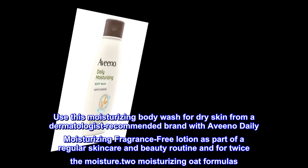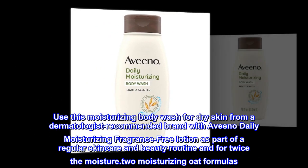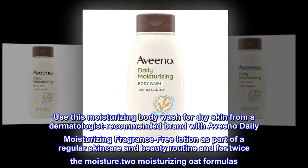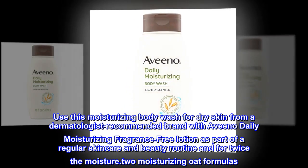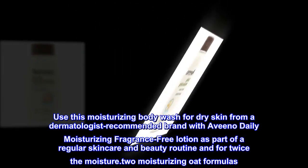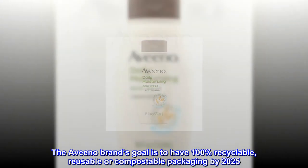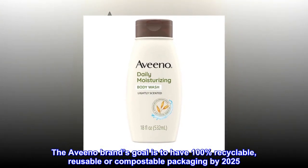Use this moisturizing body wash for dry skin from a dermatologist-recommended brand. Pair it with Aveeno Daily Moisturizing Fragrance-Free Lotion as part of a regular skincare and beauty routine for twice the moisture. The Aveeno brand's goal is to have 100% recyclable, reusable, or compostable packaging by 2025.